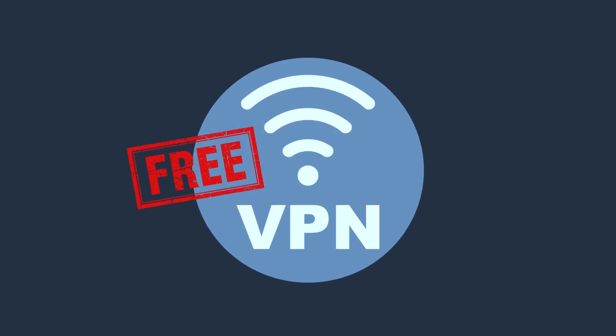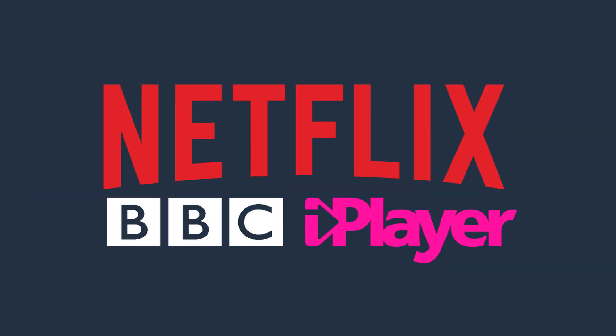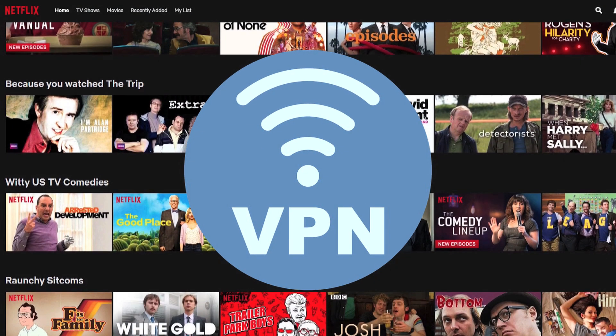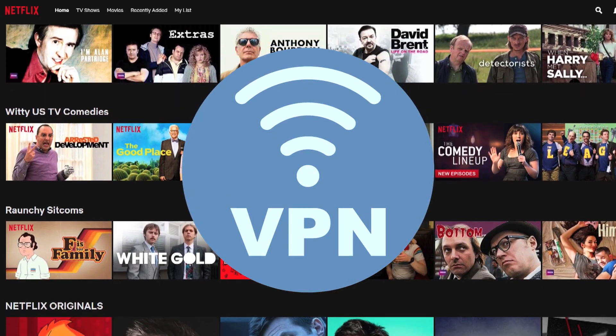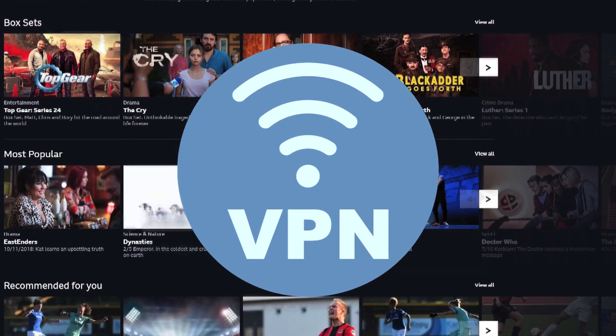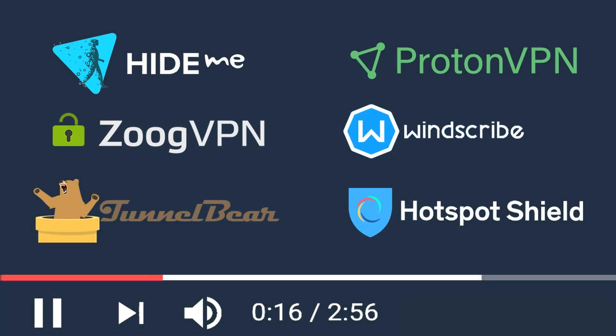Sadly, if you're looking for a free VPN that unblocks Netflix US or BBC iPlayer, you're out of luck. Free VPNs know that consumers are willing to pay to unblock these kinds of services, which is why they are unavailable on free VPN plans. However, the top free VPNs that we have suggested in this video will let you stream other content online.